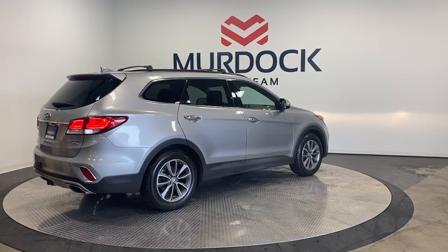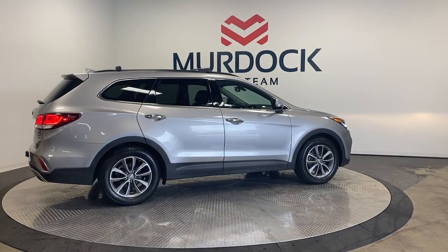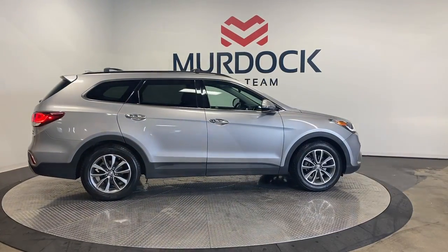Heated mirrors, satellite radio, fog lamps, backup camera, steering wheel audio controls, and aluminum wheels.